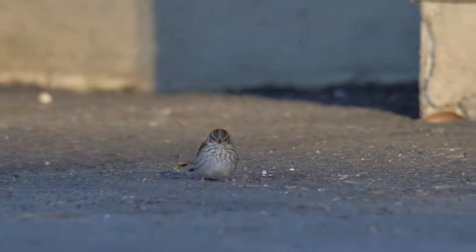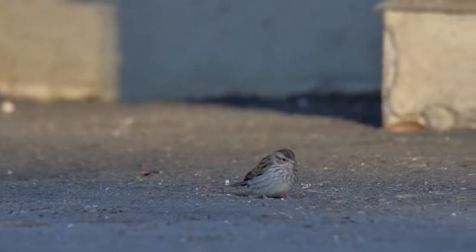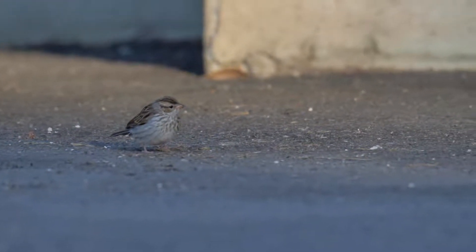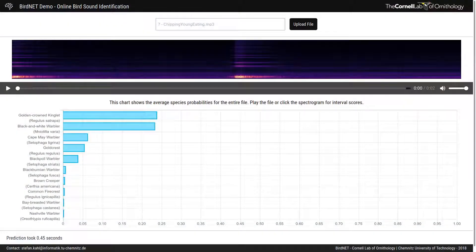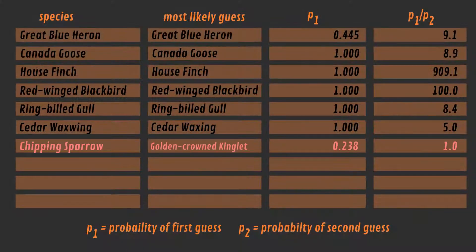Challenge number 7 is the Chipping Sparrow, and this one might be too difficult for two reasons. Number 1, there's a lot of background noise in this recording — not only of other sounds, but of other bird calls. And number 2, the Chipping Sparrow in this video does not make its characteristic call, but only a few chirps. Indeed, the results are not good this time, with the first result being the Golden-Crowned Kinglet — which might actually have been around somewhere. This is not a fair test for BirdNet, and this shows that you should use a relatively clean file when trying to identify a bird based on sound.